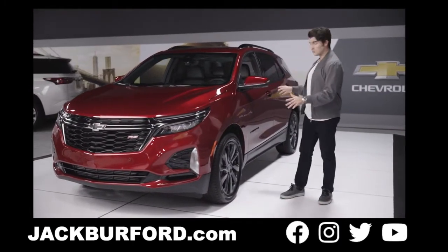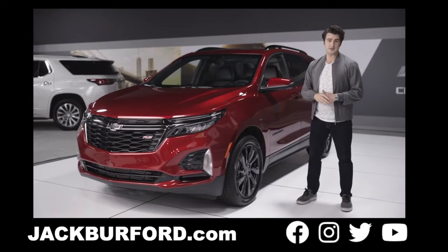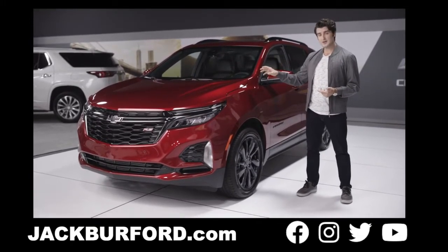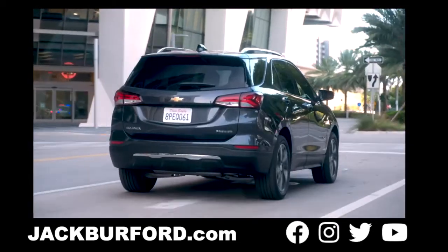Now for 2022, the Chevy Equinox takes on a new and more rugged appearance that really catches the eye whether it's coming or going. It's available in the versatile LS and LT trims, this sporty RS trim with bold details, and of course the pinnacle of the Equinox family, the luxurious and highly equipped Equinox Premier.